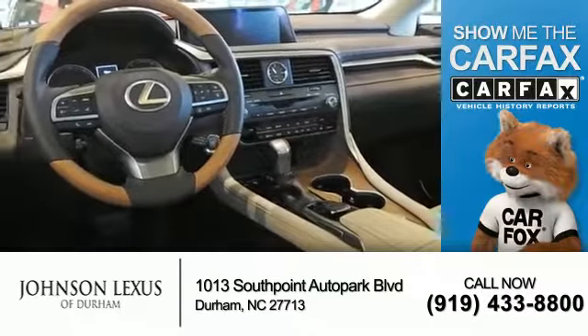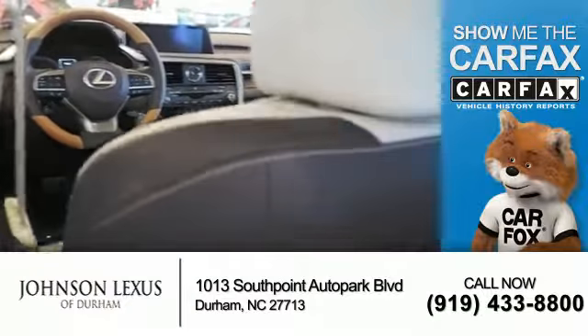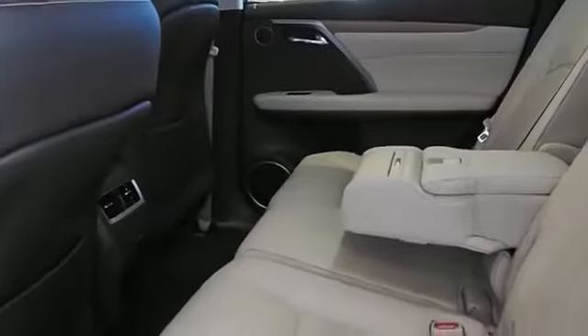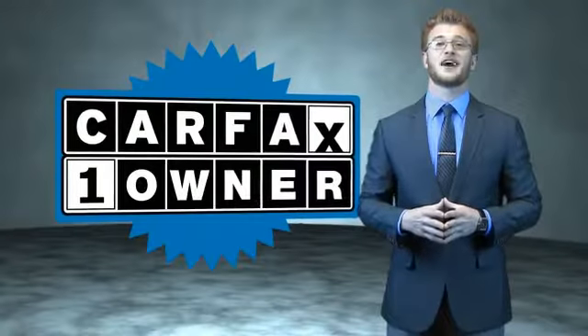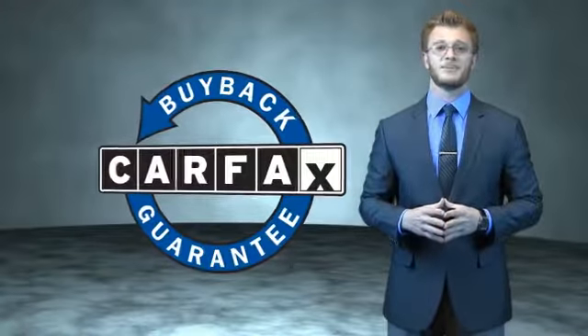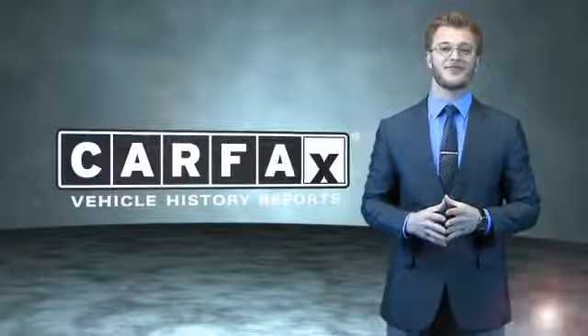Rest easy knowing this vehicle comes with a Carfax vehicle history report from Carfax, the most trusted provider of vehicle history information. Great quality at a great price. Call or click to contact us today. This is a Carfax 100 vehicle which qualifies for the Carfax buyback guarantee. Be sure to find a complimentary copy of the Carfax vehicle history report online or contact the dealership. Just say, show me the Carfax.